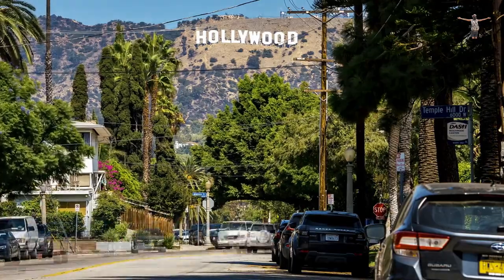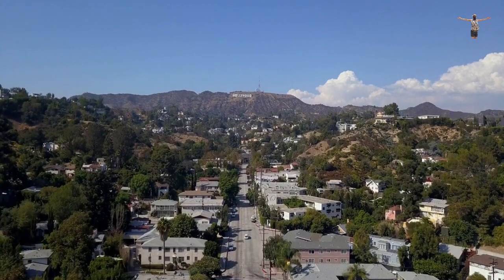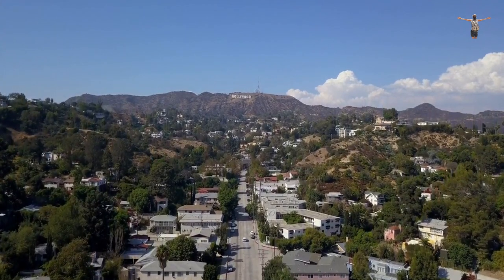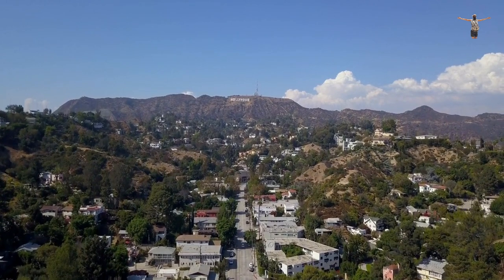Welcome to Los Angeles. Los Angeles, also known as the City of Angels, is a sprawling metropolis located in Southern California, known for its year-round sunshine, beautiful beaches, and Hollywood glamour.